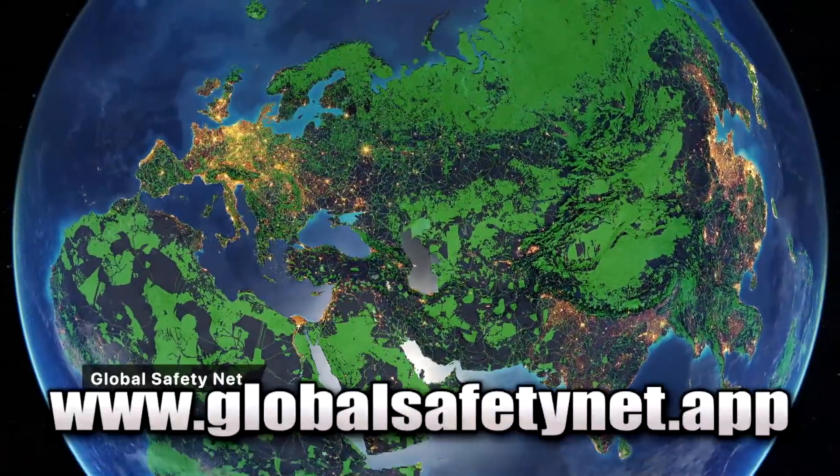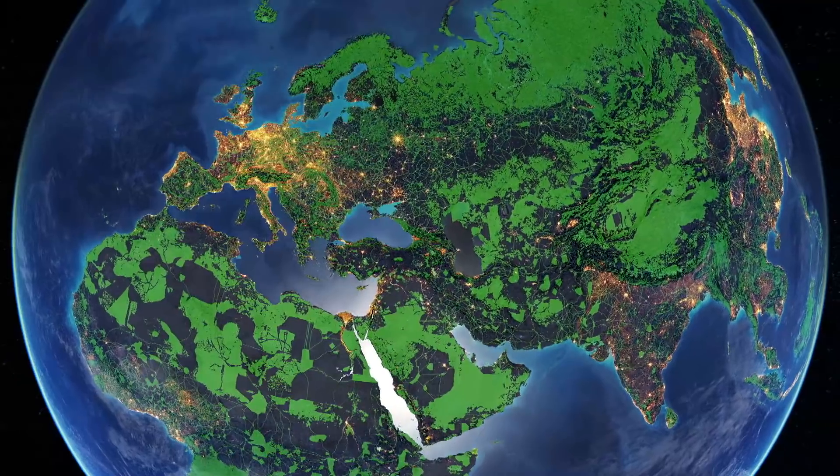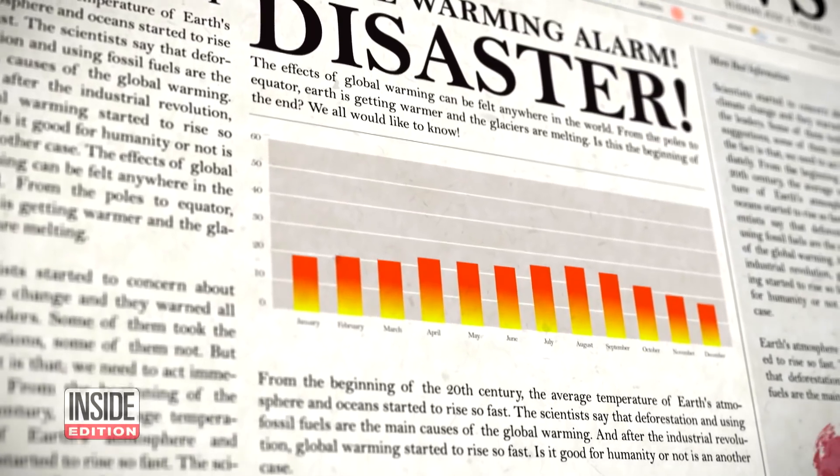If we wait 20 years, it will be too late. You can visit www.globalsafetynet.app to see the safety net for yourself. It's easy to feel like you get disaster fatigue.